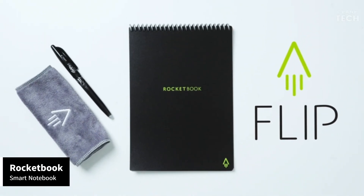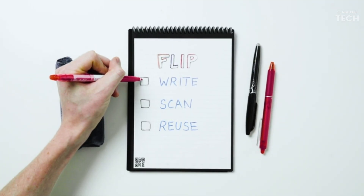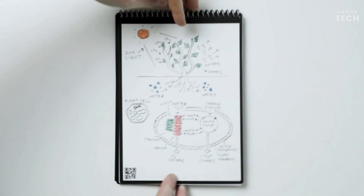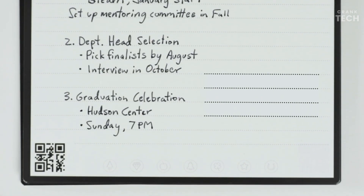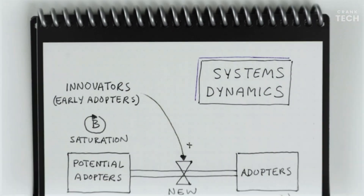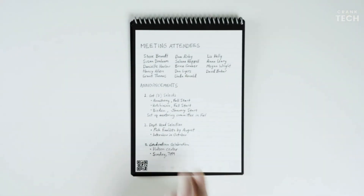If you're tired of juggling between traditional notebooks and digital note-taking apps, the Rocketbook Smart Notebook might just be the product you want. It combines the best of both worlds: the tactile experience of pen and paper and the convenience of digital organization. What sets this notebook apart is its reusable nature. The real magic happens when you use the Rocketbook app — each page is equipped with symbols at the bottom that you can assign to specific destinations, like email, Google Drive, or Dropbox.